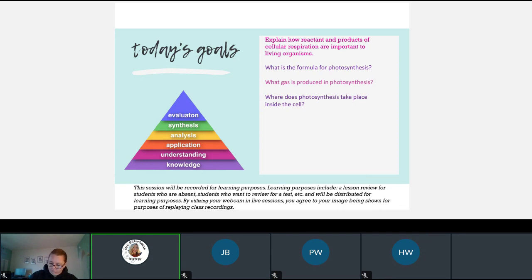The first part of cellular respiration happens in the cytoplasm — what is it? It is glycolysis. The second part of cellular respiration is the Krebs cycle. And then yes, Aria, the third part is the electron transport chain.